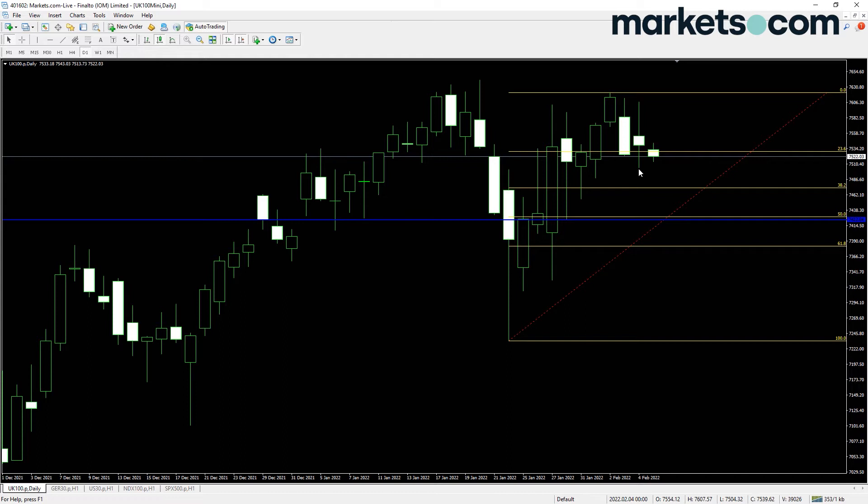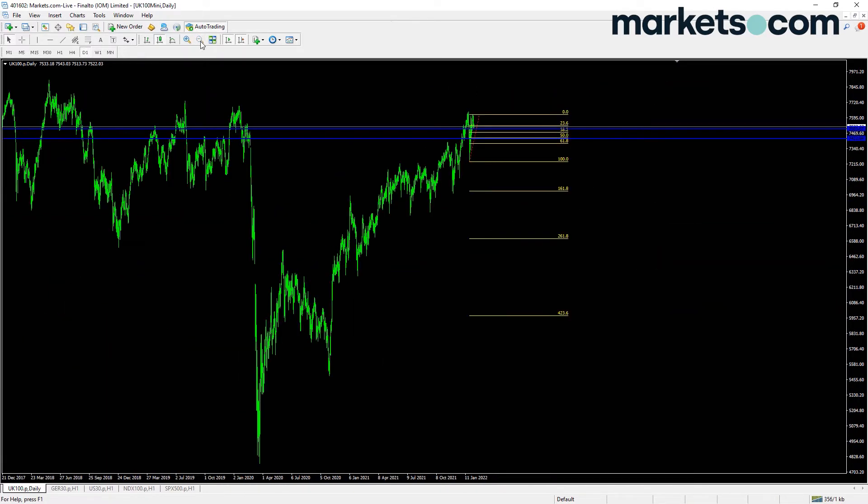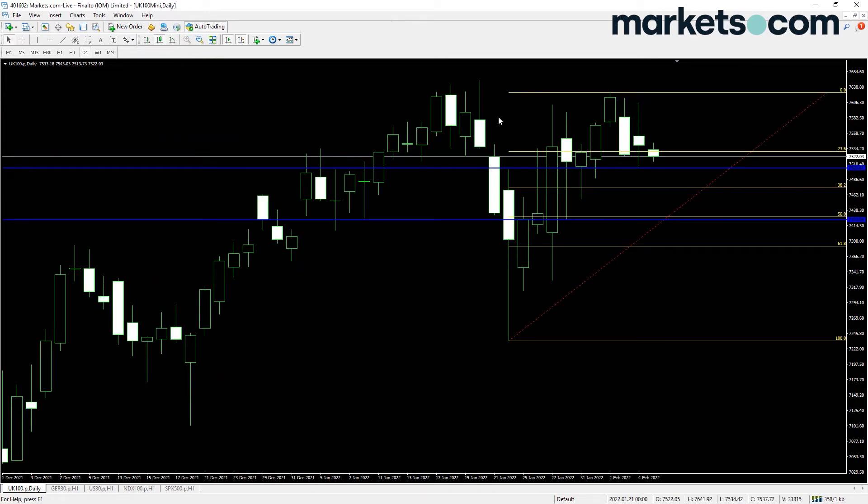It'll be interesting to see if we hold Friday's low, which is here at around 7503. If we hold that level we could well see some further upside. We have made lower highs and lower lows over the past four days. But if we put pressure on that 7500 level then we may see some further downside. If you're going to trade short on an index, the FTSE is probably the one — it's nowhere near as strong as some of the other indices, particularly the US indices.